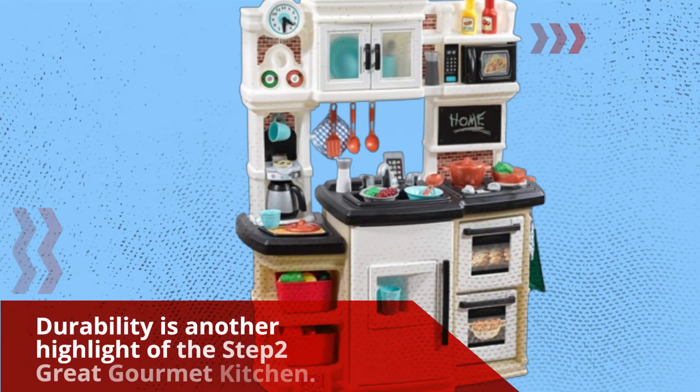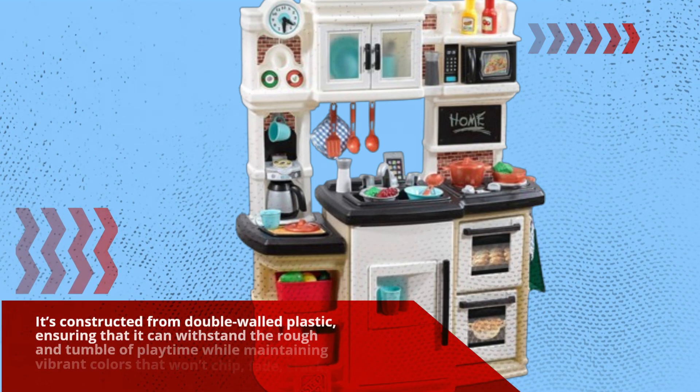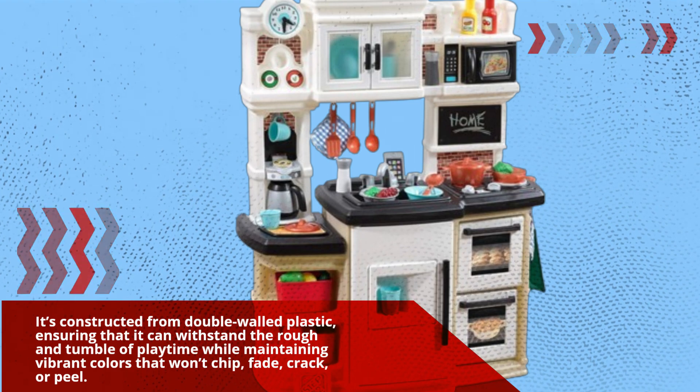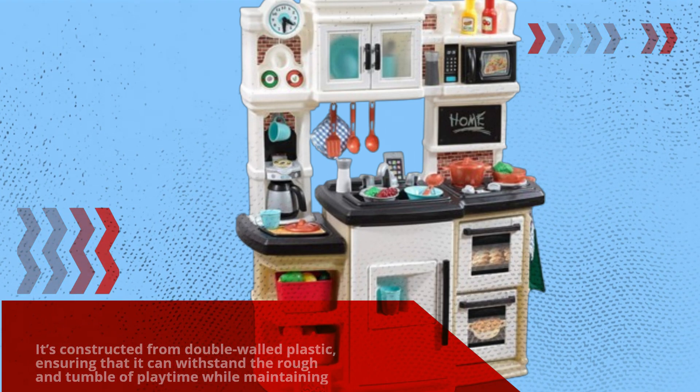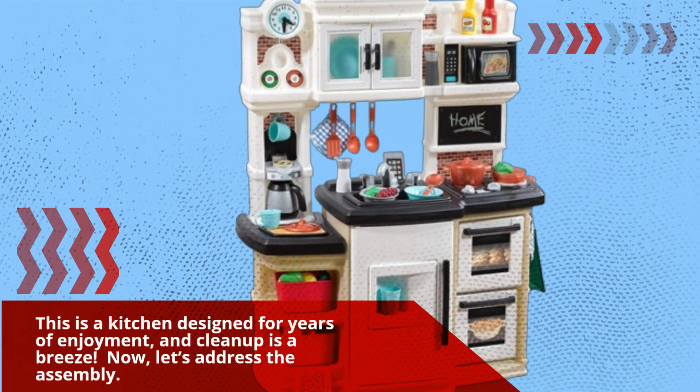Durability is another highlight of the Step 2 Great Gourmet Kitchen. It's constructed from double-walled plastic, ensuring that it can withstand the rough and tumble of playtime while maintaining vibrant colors that won't chip, fade, crack, or peel. This is a kitchen designed for years of enjoyment, and cleanup is a breeze.